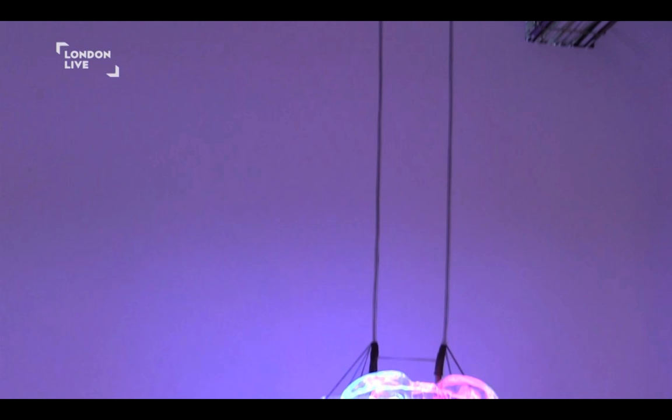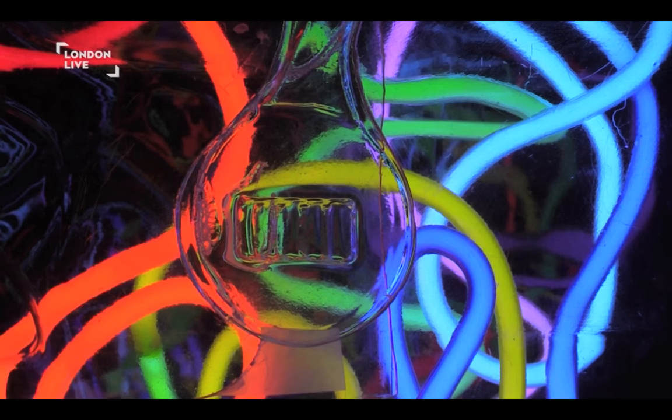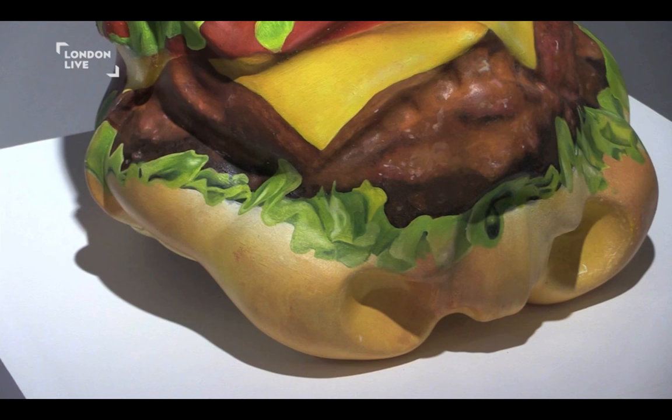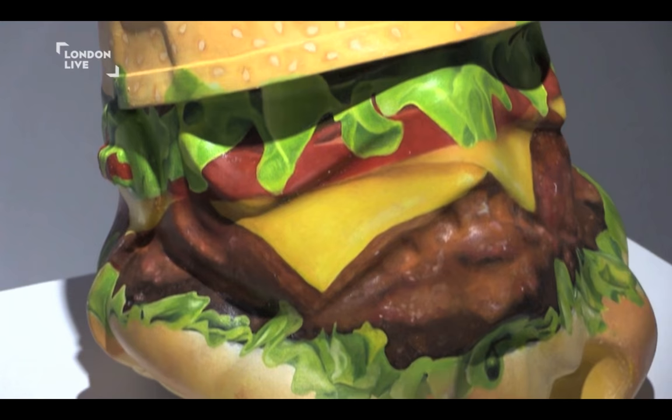I should talk about Lauren Baker's, the neon piece. She always works a lot with neon, so her piece is, obviously, a lot of neon inside a helmet. And you've got Philip Colbert's hamburger helmet — he's using a hamburger because in his work at the moment he's making a lot of references to hamburgers.